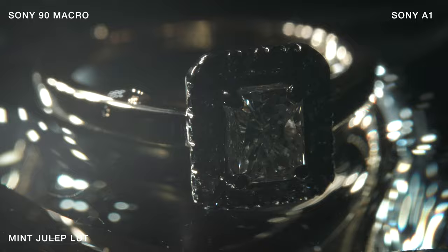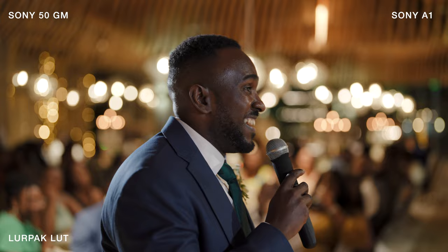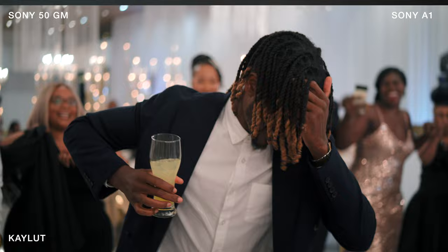Next up is the 15mm G Master lens. This is an insanely sharp lens — it's really good. I really do like this lens, but I feel like it hasn't got any character. You purchase this if you want the best image quality, but the best image quality doesn't always equate to the most cinematic look. I try to favour lenses that give me more character, and this isn't one of them.